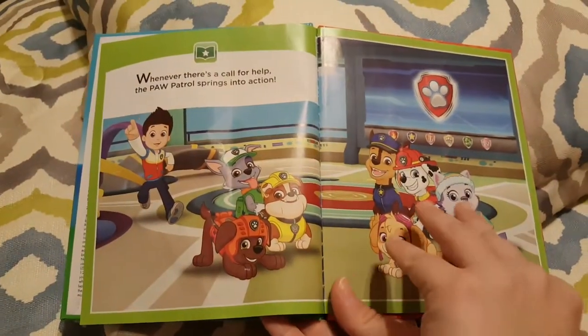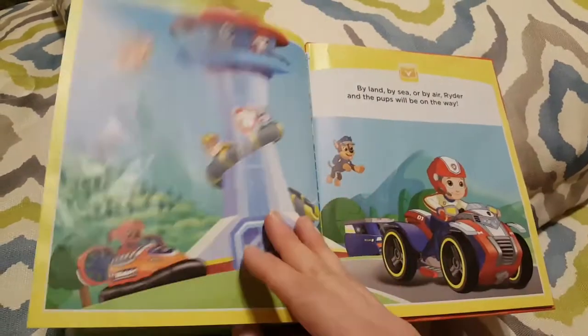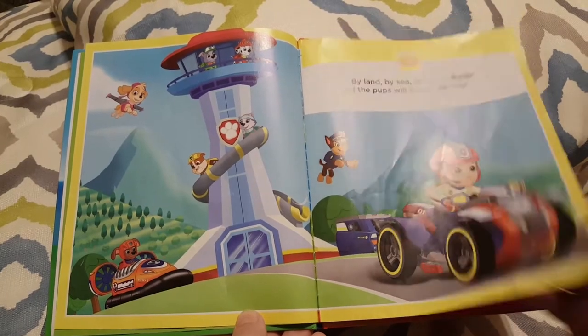Pirate Treasure. Whenever there's a call for help, the Paw Patrol springs into action. By land, by sea, or by air, Ryder and the pups will be on the way.